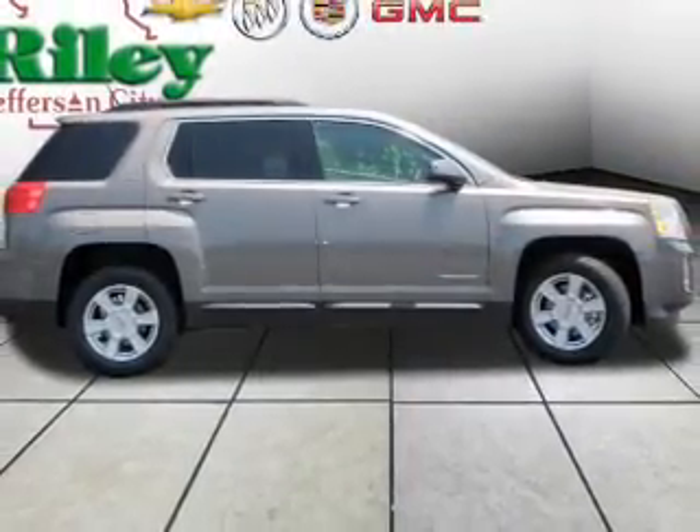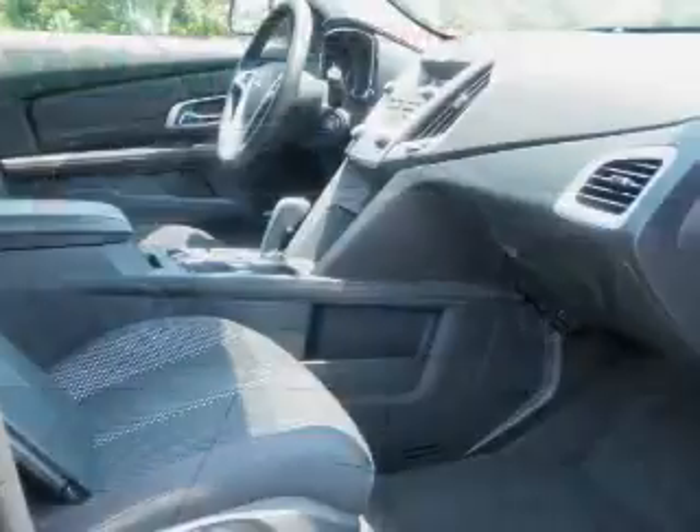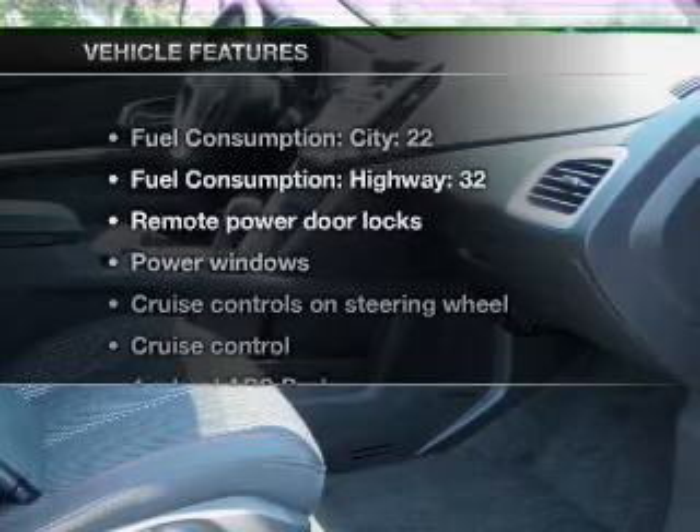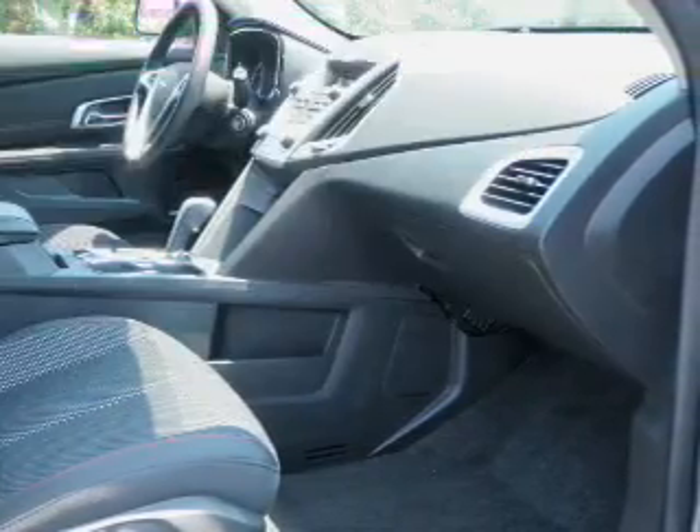A premium sound system is just one of the benefits of owning this vehicle. The anti-lock braking system will help deliver you safely to your destination. Memory settings are one of many features, and with these notable features, you won't want to miss out on the opportunity to own this amazing ride.